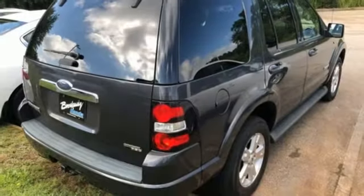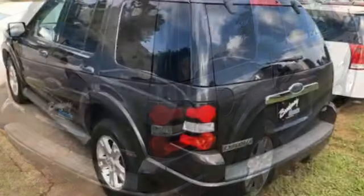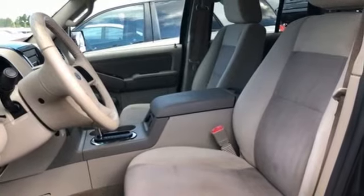A great vehicle is comprised of great features like these: auxiliary audio input, power windows, manual tilting steering column, power mirrors, air conditioning, V8 engine.